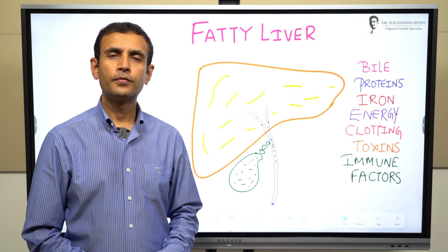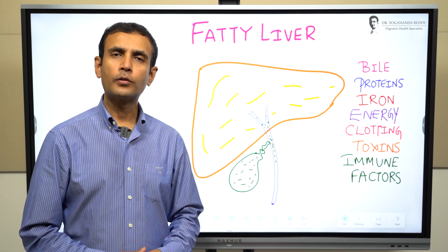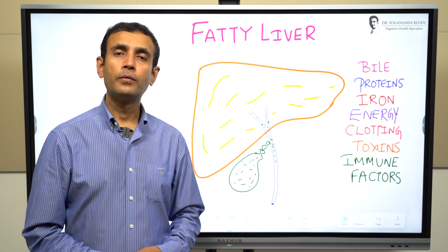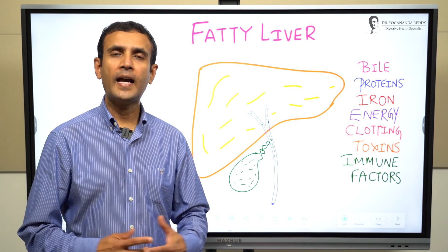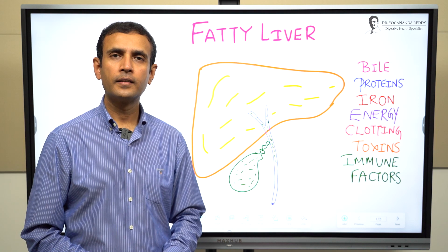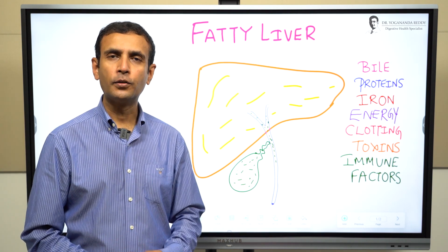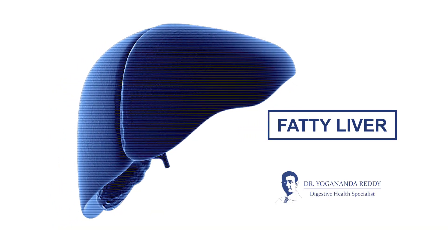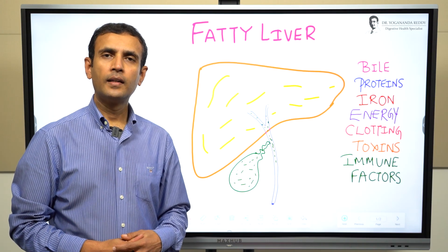Fatty liver is one of the world's growing health issues — two out of ten people have it. Do you want to know how you can prevent getting it in the first place? Or if you already have it, do you want to find out if you can get rid of it? You will find all the answers to your questions about fatty liver disease in this video.